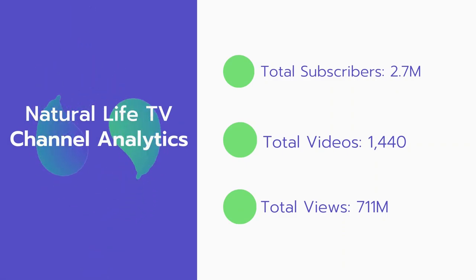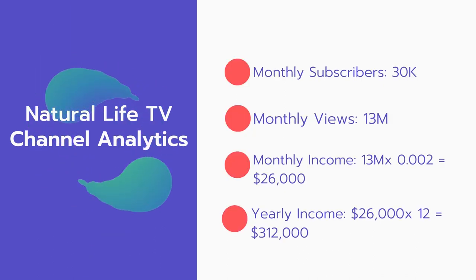Now let's go over Natural Life TV channel analytics. Total subscribers: 2.7 million. Total videos: 1,440 videos. Total views: 711 million. Monthly subscribers: 30,000 every month. Monthly views: 13 million.